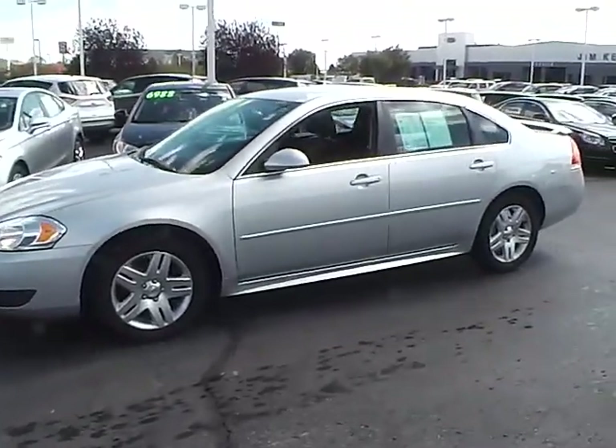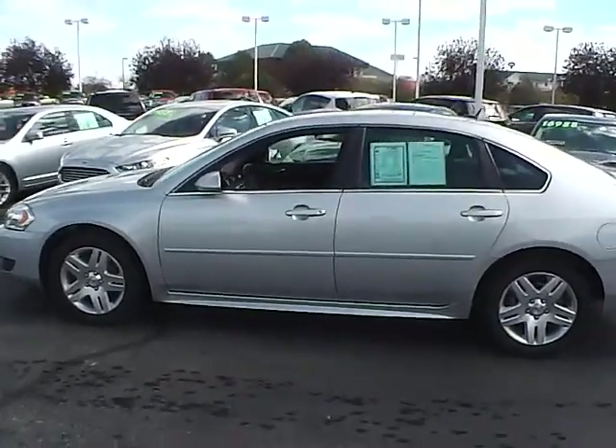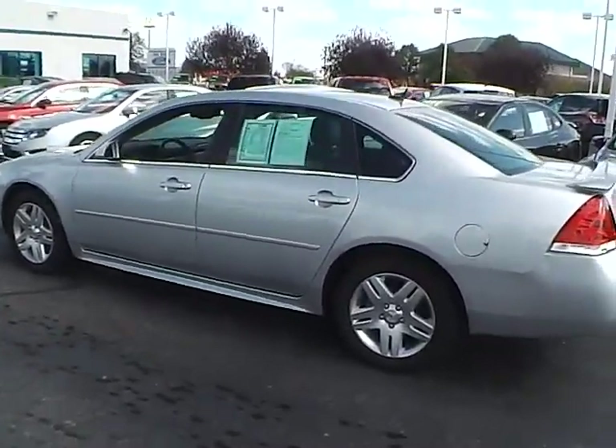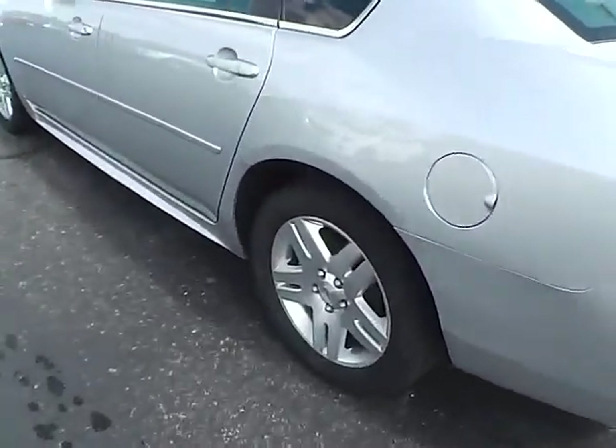Today's video is on a 2011 Chevrolet Impala LT in Silverized Metallic with a black interior. This vehicle has a 3.5L 6 cylinder engine with an automatic transmission. It currently has 40,650 miles and is covered by a limited warranty.